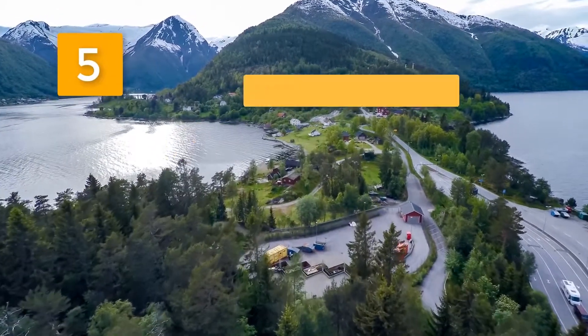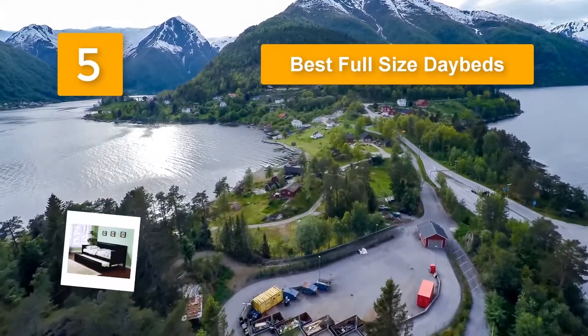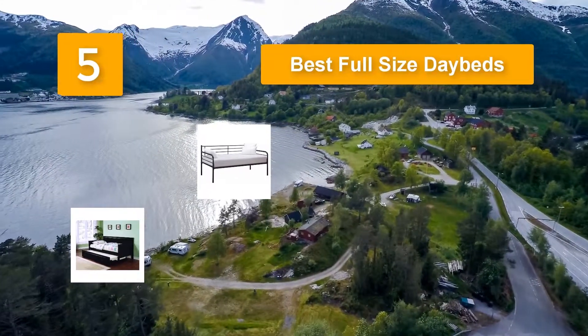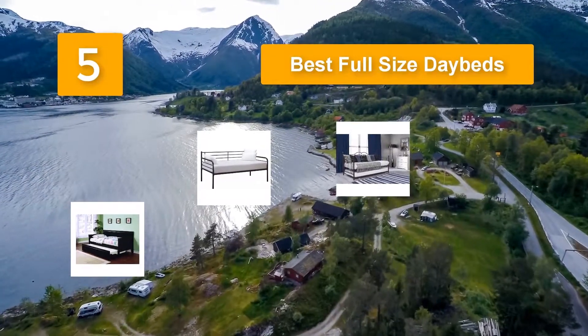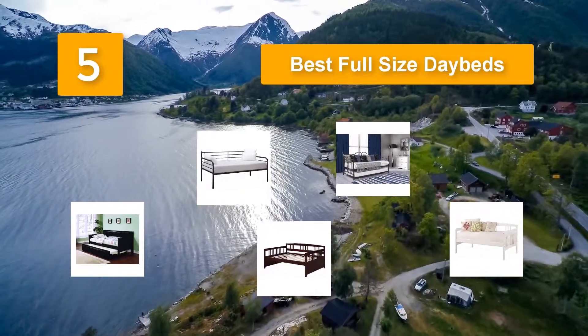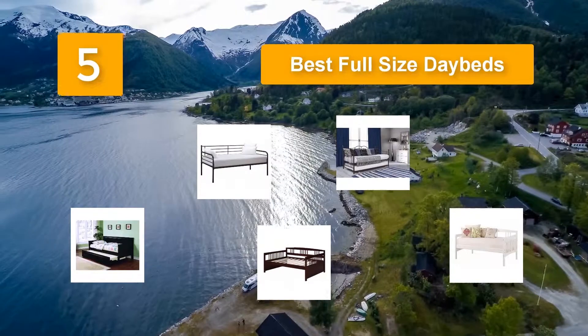Top 5 best full-size daybeds. Together with a modern design, they bring out a contemporary feel and should look amazing in most spaces. If you have limited space or would like to make your room more multifunctional, you should consider installing a full-size daybed. Many people agree that space is becoming smaller and smaller.